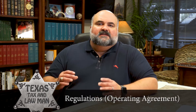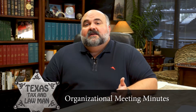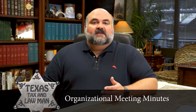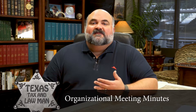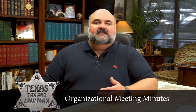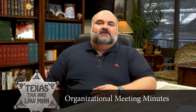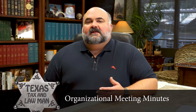Your organizational meeting minutes — also called the initial meeting minutes — recite the history and formation of the LLC. These minutes are not required to be kept but are very useful for communicating critical information to banks and financial institutions about who has the power and authority to run and operate the LLC.